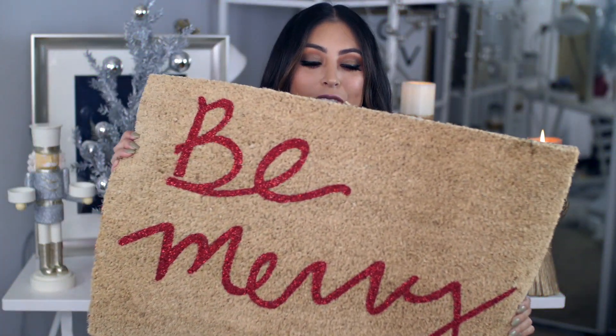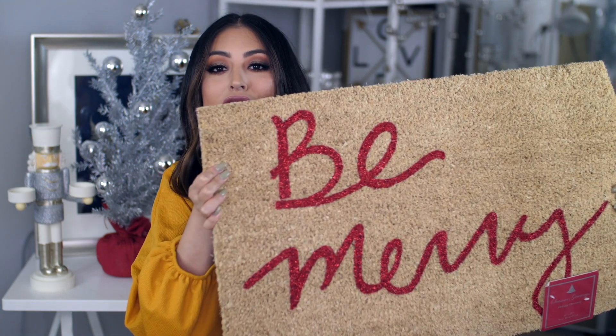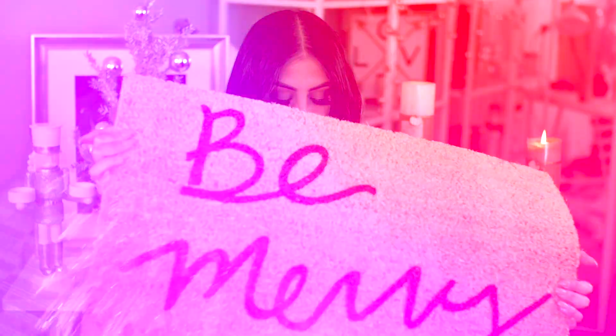Next up I got this mat right here. It just says 'Be Merry' in this red glittery font and I just thought it was so cute. I'm going to put this outside and it's just very warm and inviting, so I thought that was really cute.